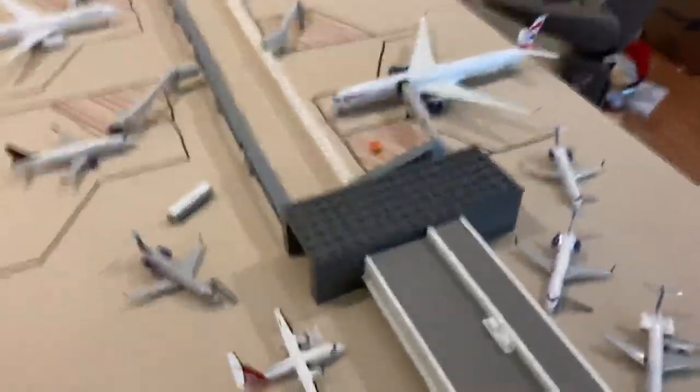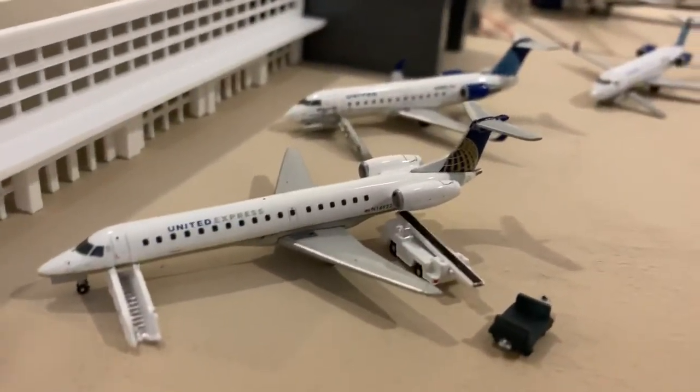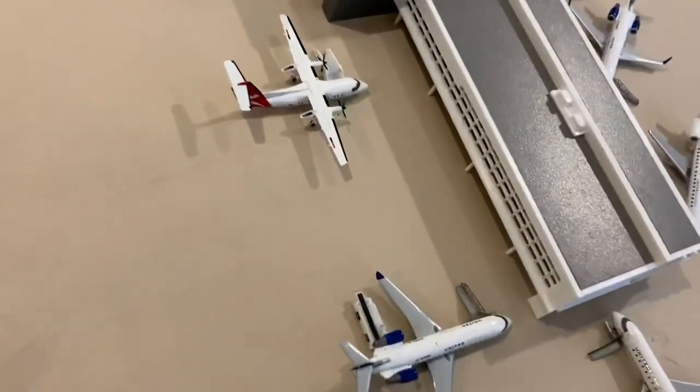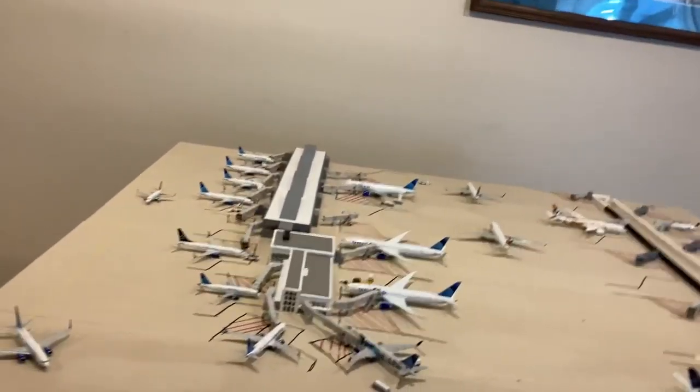So I just wanted to walk you through my new AMB concourse terminal, starting with the United Express area. I have a few United Express gates. I feel like this will be a pretty good design for the years to come for Dulles — the United Express area. It's not exactly to scale. This airport is not exactly to scale, because Dulles is way, way, way too big.